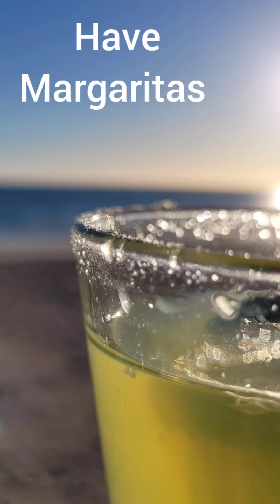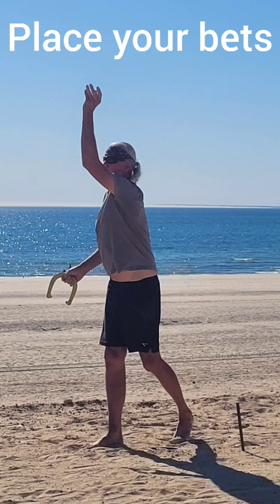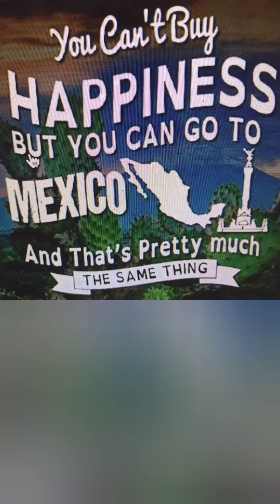Have some margaritas. Place your bets. Visit the 420 smoke shop. You can't buy happiness, but you can go to Mexico.